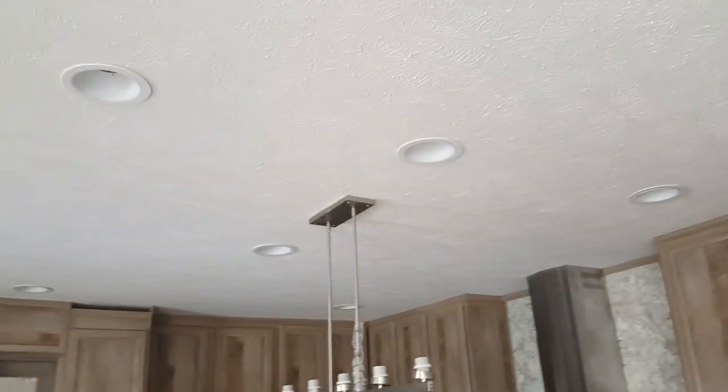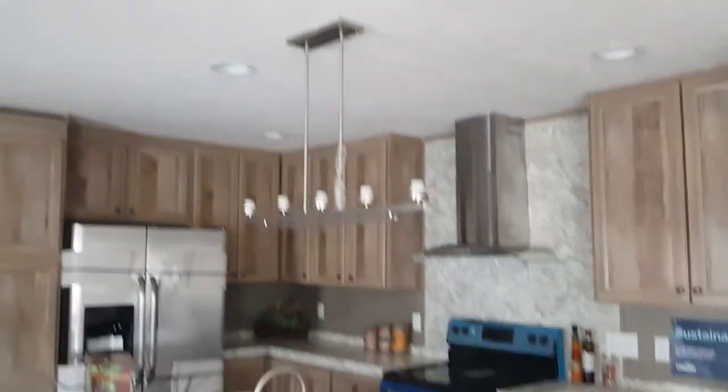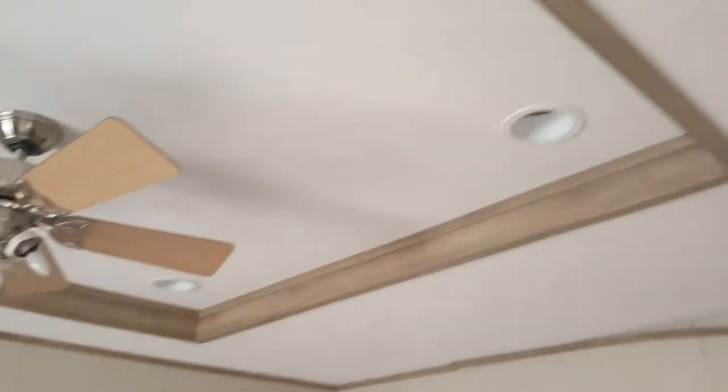Let's walk back towards the other side. I forgot to mention all the recessed lighting in the kitchen — there are eight different recessed lighting fixtures in there. Here's the master bedroom. The master bedroom also has a little elevated ceiling right there with four recessed lights and the ceiling fan.